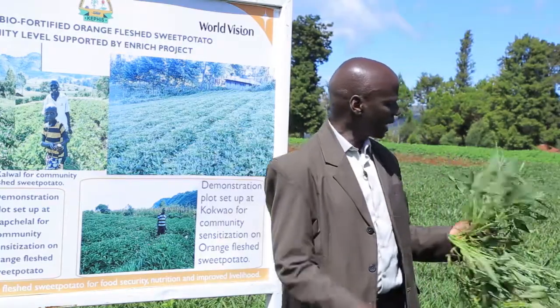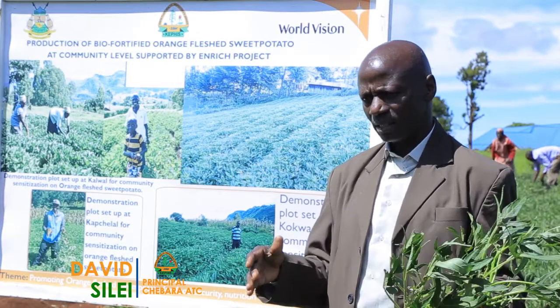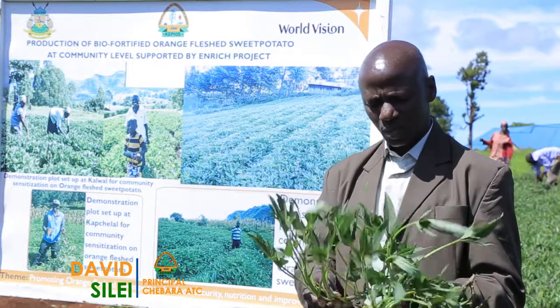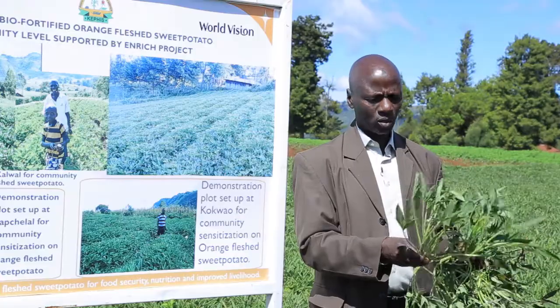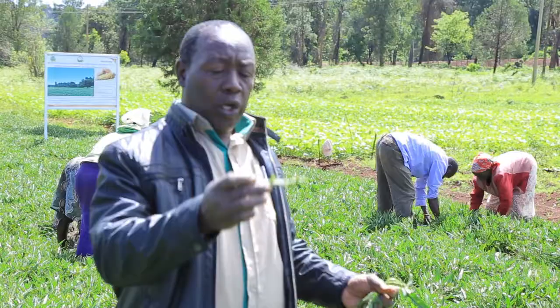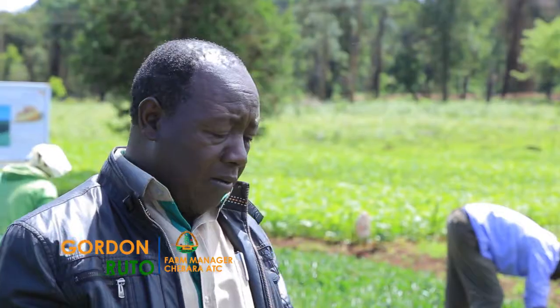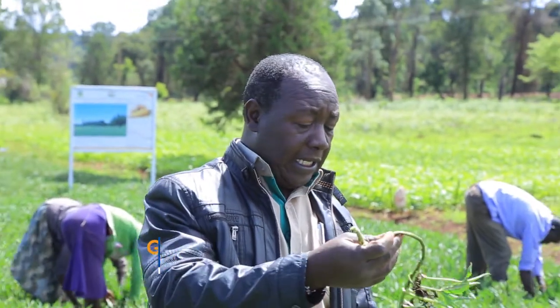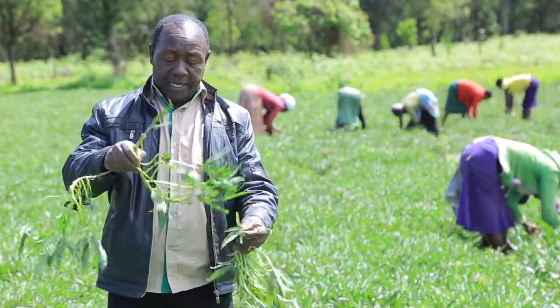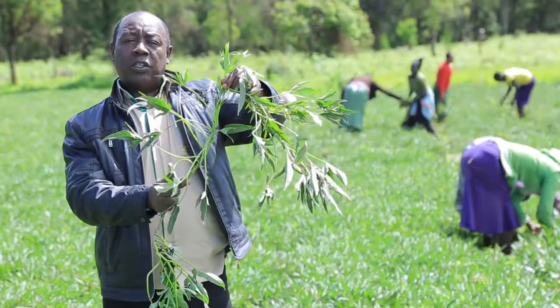What you are seeing now is a nursery. Down here you cannot get tubers because these are nurseries where we are supposed to have just the vines. After having these vines, we shall distribute them to our farmers. We received this size of planting material from KEPHIS, and now we are multiplying it so that when we sell to farmers, each cutting is at least one foot long.